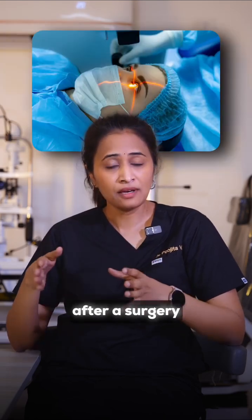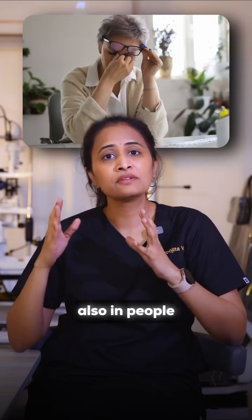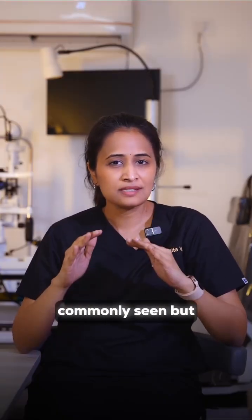But it can also happen after surgery, with inflammation, with some injury to the eye, and in people with glasses it can happen much earlier in age. It's not a very dangerous condition, though it is annoying and commonly seen.